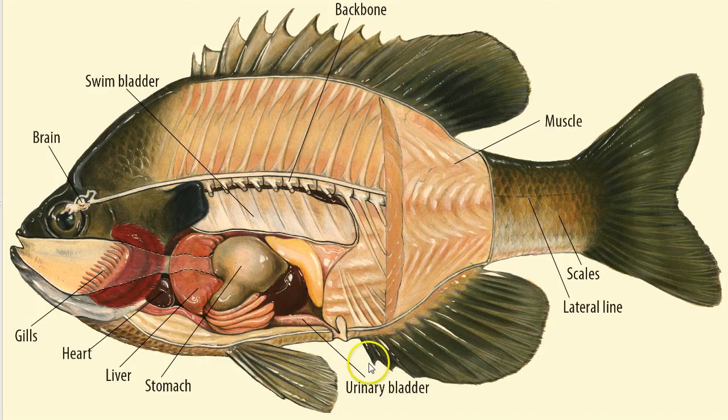Many freshwater and saltwater fish have swim bladders. Most of the time, the fish uses its swim bladder to keep from sinking. Being able to float or rise in water is referred to as buoyancy. The swim bladder works a little bit like a hot air balloon — the more gas it contains, the higher a fish will suspend or float in the water.